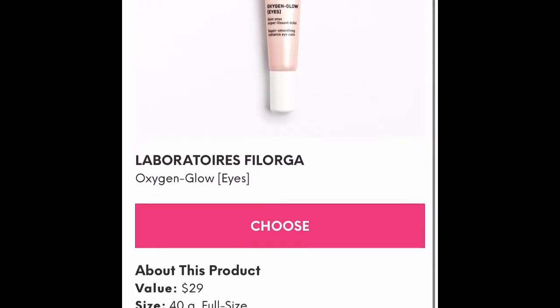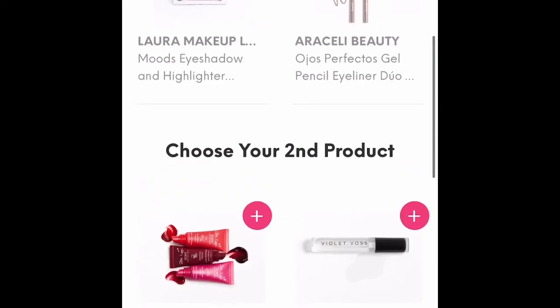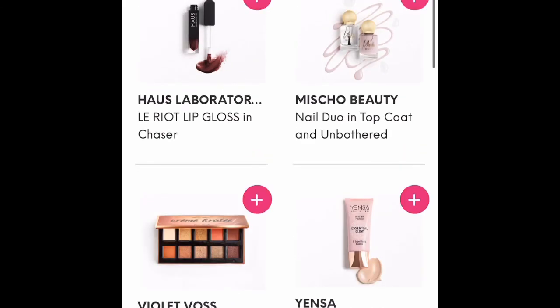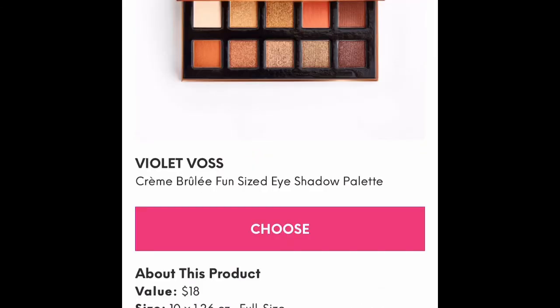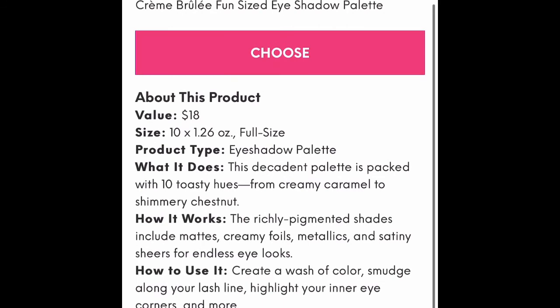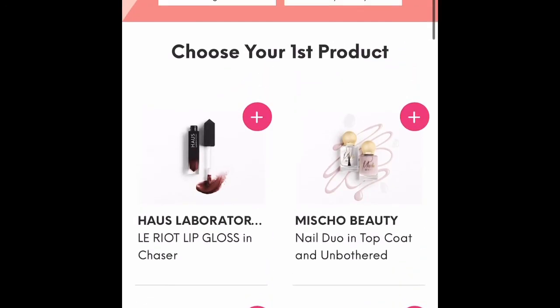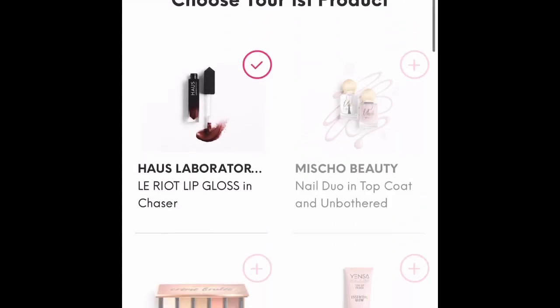I kept going back and forth. You can click off a product if you decide you don't want the first thing you chose, and click on something else to see if that's what you'd like. I was interested in the Violet Boss palette too, but ultimately I decided on the Haus Laboratories lip gloss.